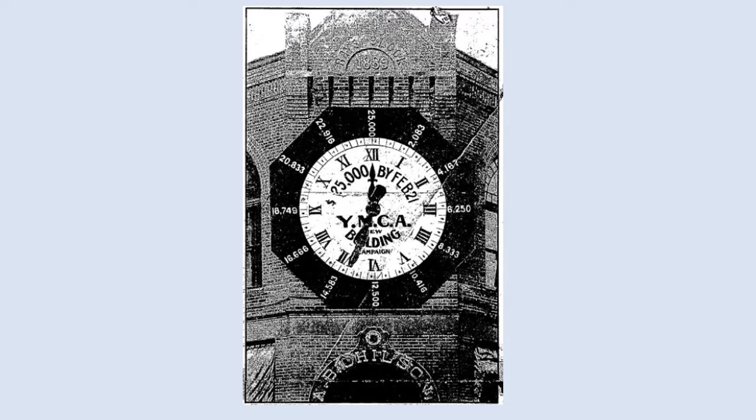In order to fund the cost of this building, a group of 100 prominent business and professional men were organized into 10 teams of 10 men each, and the teams would compete against each other to see which one could generate the most money. Charles A. R. Ray was appointed chairman of this project.